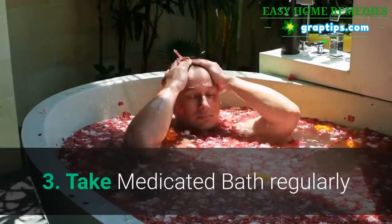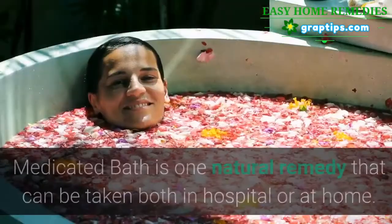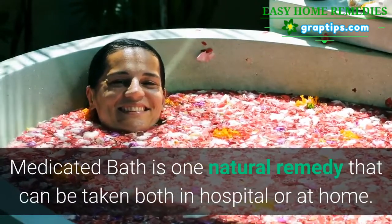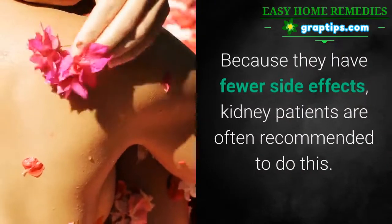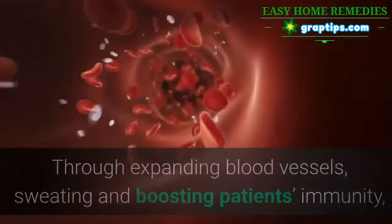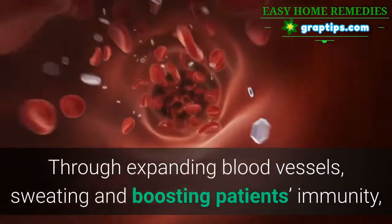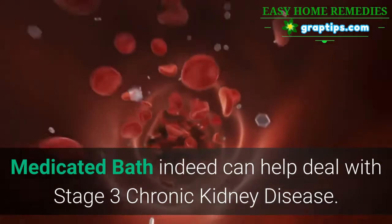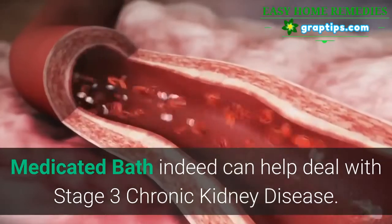3. Take medicated baths regularly. Medicated bath is one natural remedy that can be taken both in hospital or at home. Because they have fewer side effects, kidney patients are often recommended to do medicated baths. Through expanding blood vessels, sweating, and boosting patients' immunity, medicated bath can indeed help deal with Stage 3 chronic kidney disease.